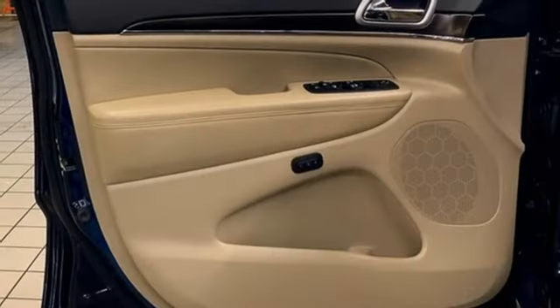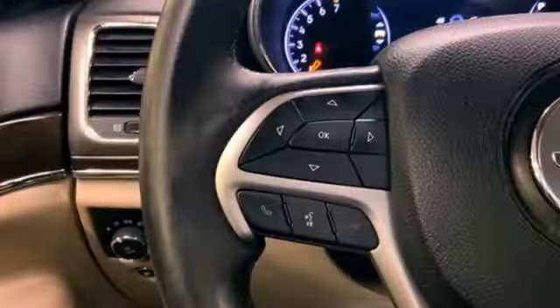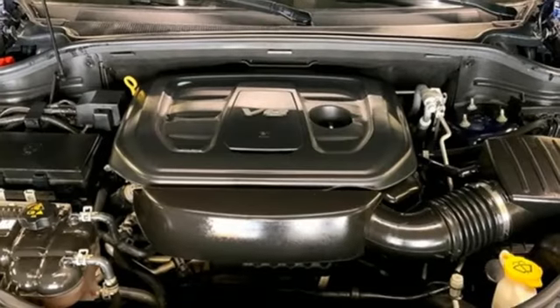Rear parking sensors, memory exterior door mirror settings, dual zone climate control, integrated navigation system with voice activation, and a V6 engine.